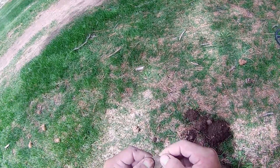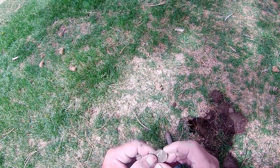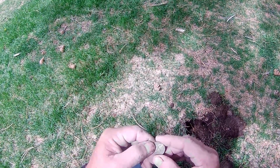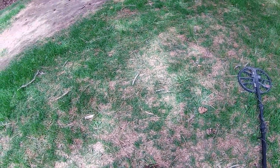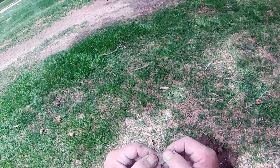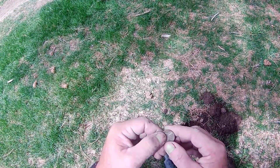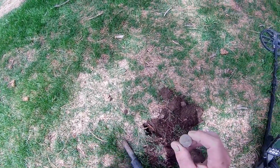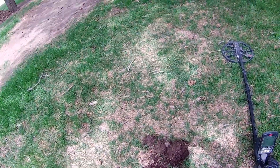19... I think it says 70. I can't really tell. Actually, I think it says 59. Yeah, it's 59. That's an older nickel - 1959. Getting there. Alright, I'll get y'all back with me on the next good target.